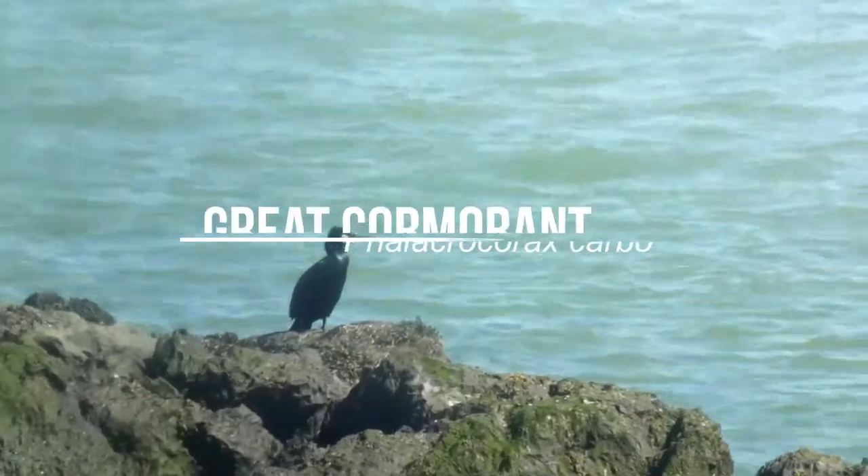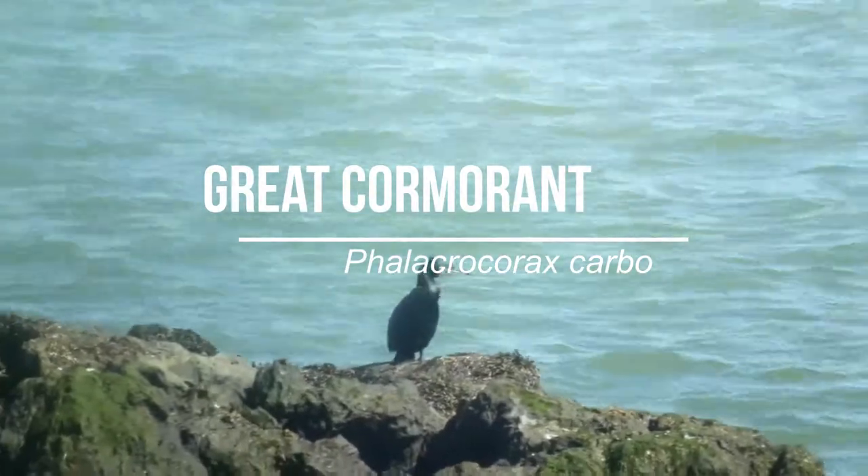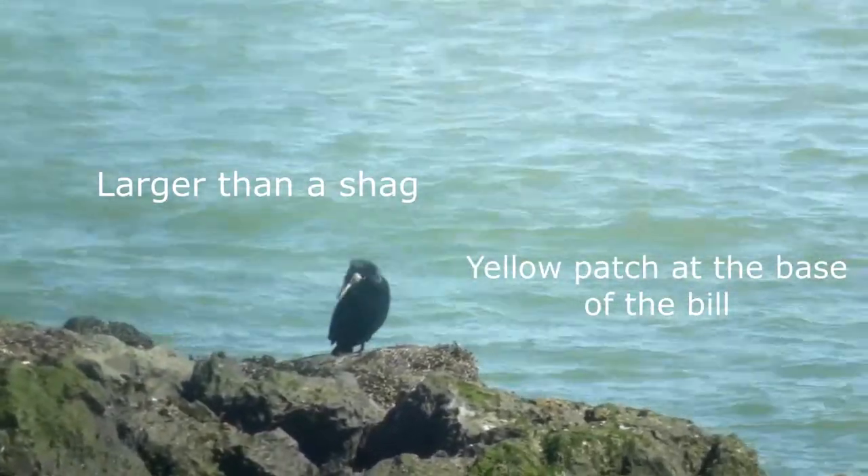The other species is the great cormorant, more commonly known as the Eurasian cormorant. It doesn't breed on Skeries, but we still see plenty of them. Larger than shag, it has a yellow patch at the base of the bill.